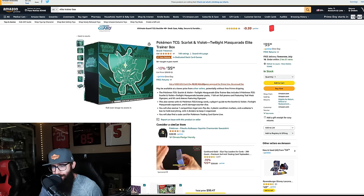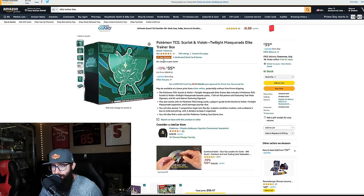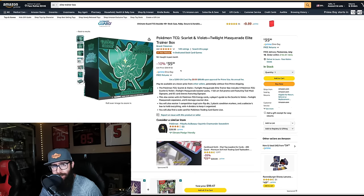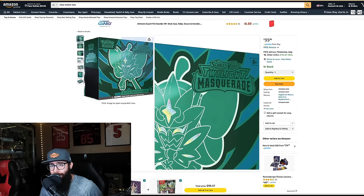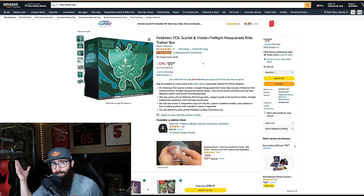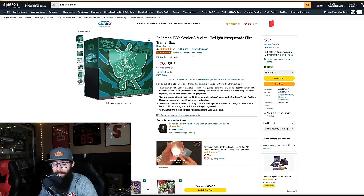Next up, we have another Amazon listing and this is for the Twilight Masquerade ETB. You can see it's been selling a lot — number one. It's $35, which isn't super under TCG Player, but once again if you're looking to just get some boxes to rip, it depends on your location, but for me this is Prime one-day shipping. Pick up some Crown Zenith, pick up some Twilight if you guys want to chase the Greninja card, which is still just blowing my mind. And the Eevee is just insane.